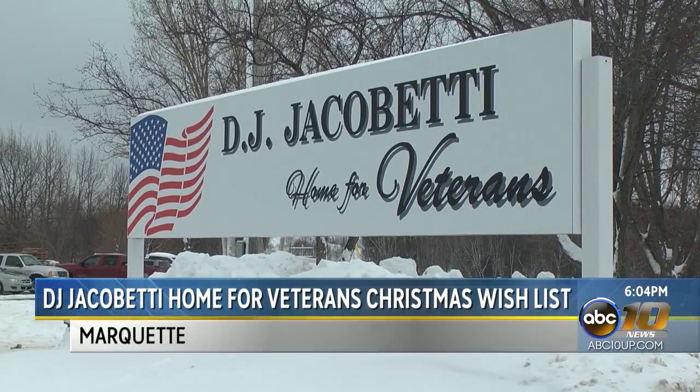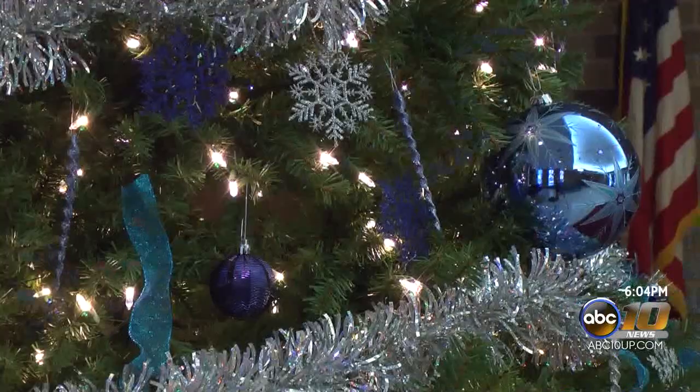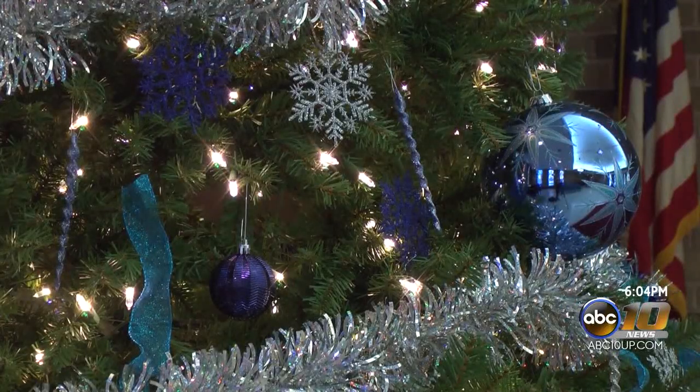The DJ Jacobetti Home for Veterans put out a Christmas wish list for its residents, and it's a great opportunity for the community to make sure the veterans have a happy holiday. Each year the wish list is a major part of Christmas for the Jacobetti Home. They're always in need of items for residents throughout the year, and the community consistently comes through during this season of giving.